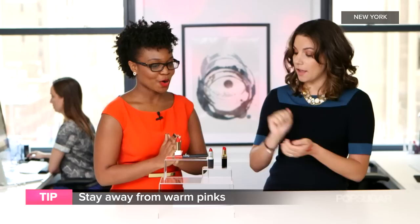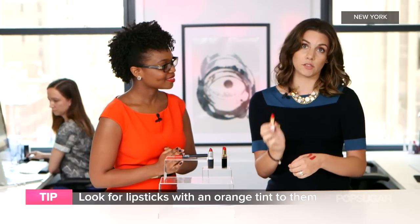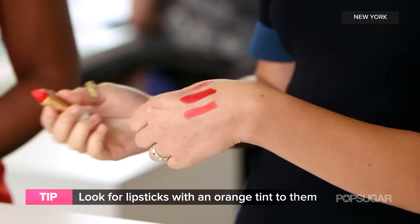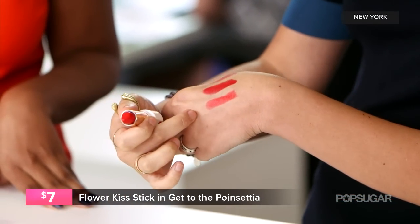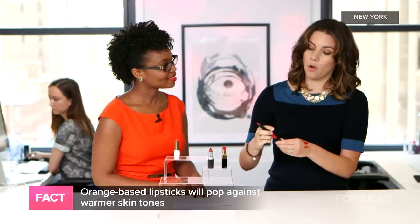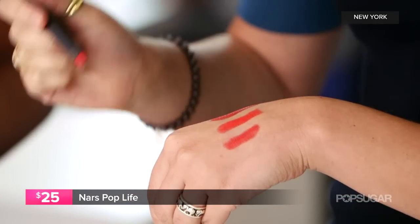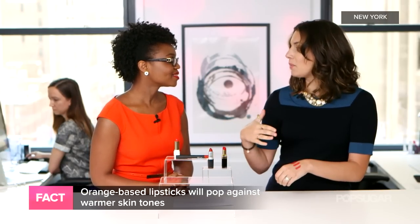For someone with a warm undertone like Jessica, you want to look for something with an orange-based red. You can immediately see the difference when I swatch this shade from Flower — that is a warm undertone, and this is cool. Orange-based really pops, super vibrant, it's got that orangey, tangerine tone to it. This is also a good warm undertone option: NARS Pop Life. You can see how vibrant that shade is compared to the MAC — they're two totally different shades, so it's really important to swatch them on your hands.